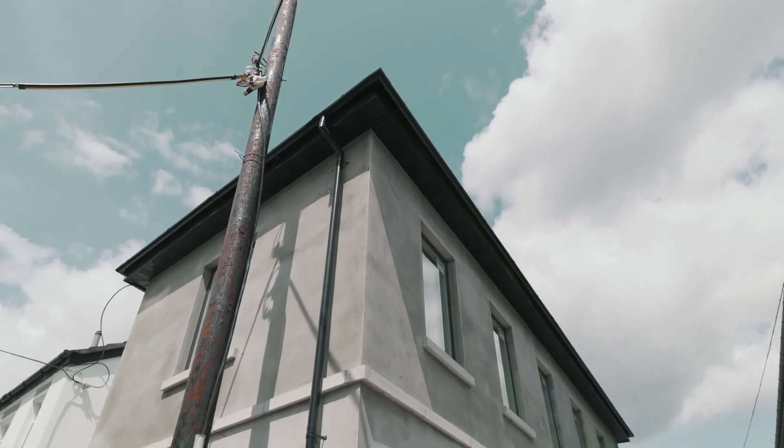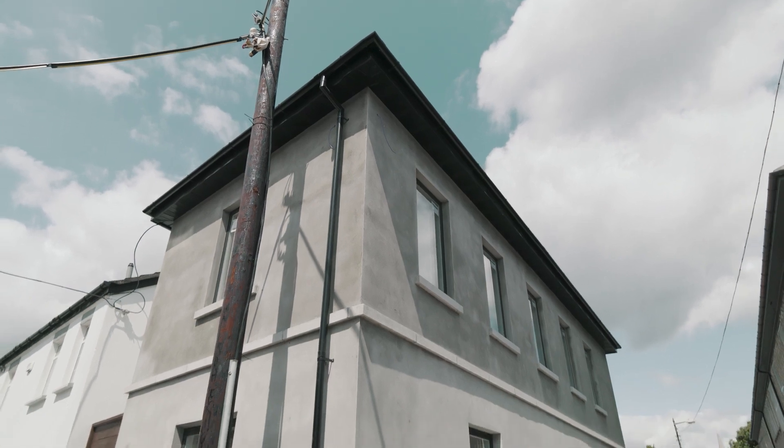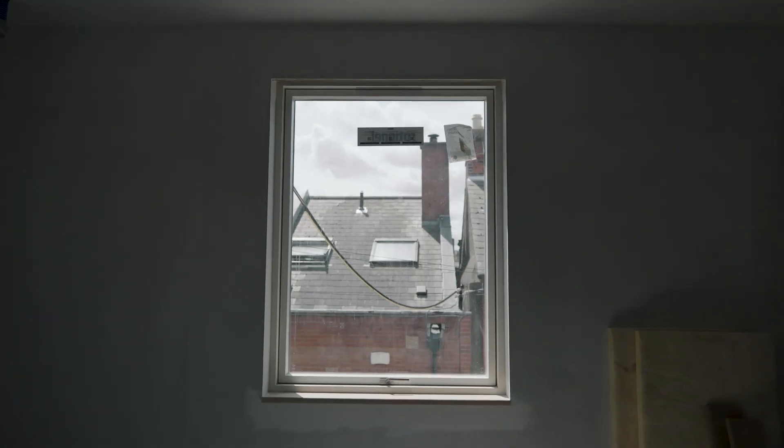My name's Hugh Wallace and I'm an architect and TV presenter of The Great House Revival. We're at Martin's and my new house in the city centre off Clambrassus Street.